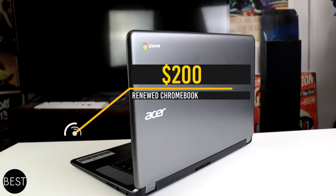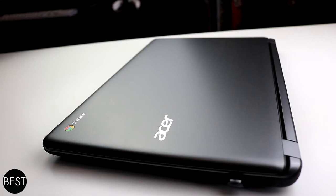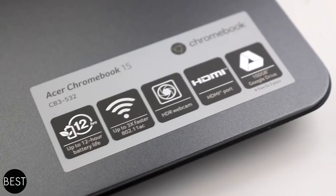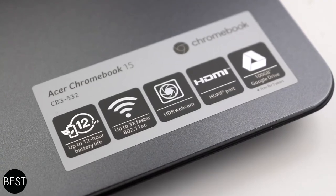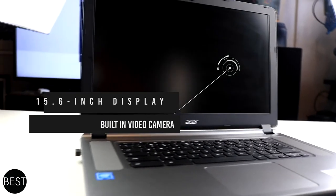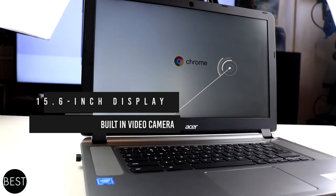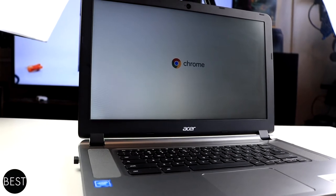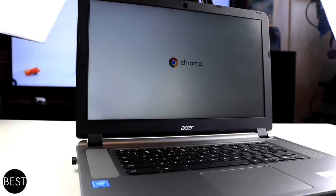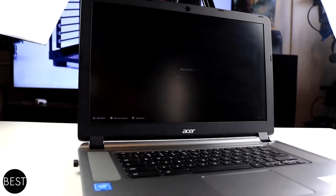At less than $200, this laptop is a steal. It comes with a fast Intel Celeron processor, a long battery life, and immersive multimedia capabilities. The laptop has a 15.6-inch display with a built-in camera, which makes video conferences possible. Its screen also minimizes sunlight glare. This equipment can make you very happy in running your business or keeping contact with your clients.